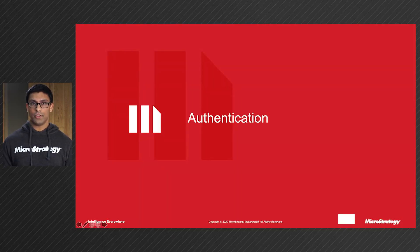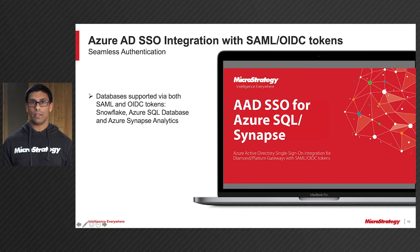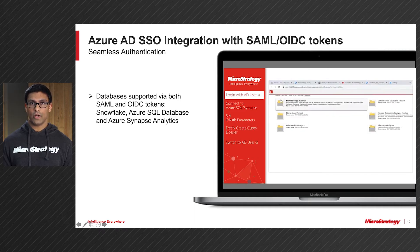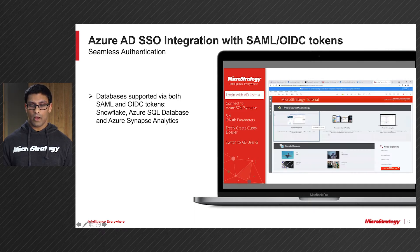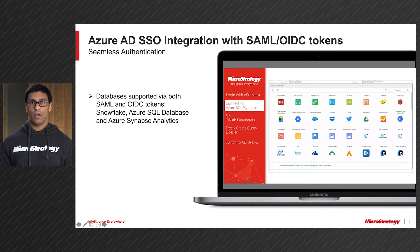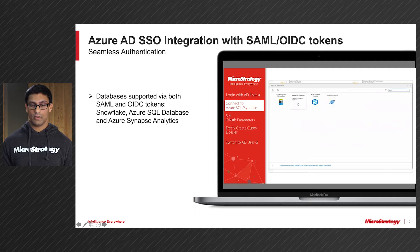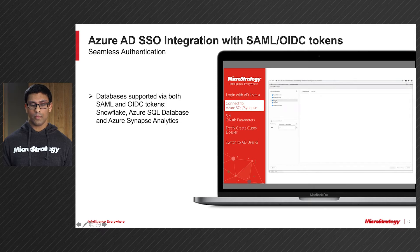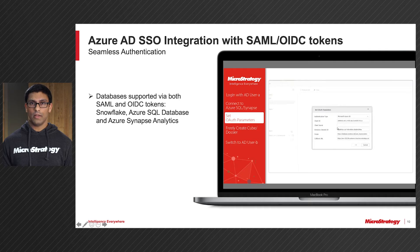Now let's jump into authentication. First up is Azure Active Directory Single Sign-On integration with SAML and OIDC tokens. Here you can see the end-to-end workflow of exactly what that would look like. First, the user is going to log into Azure Active Directory using username and password. After they log in, they can then select the database they would like to connect to. We support three different data sources: Snowflake, Azure SQL Database, and Azure Synapse Analytics. Once you connect to one of those three data sources, you can then set your OAuth parameters and freely create your cubes and dossiers as needed.